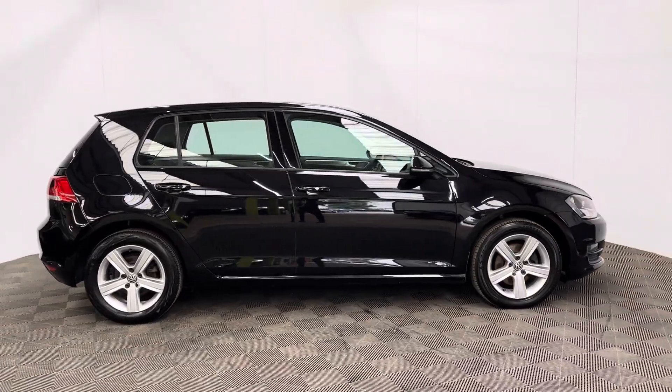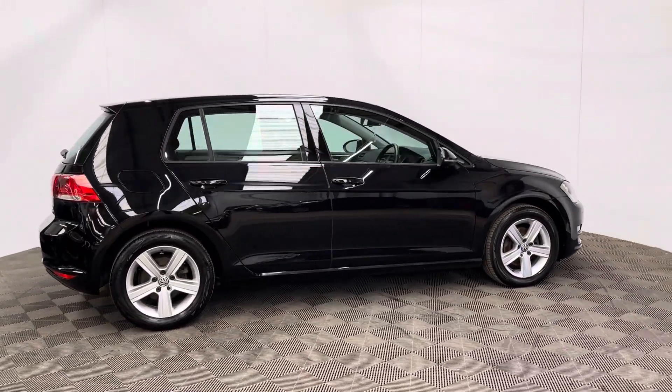It returns up to 54 miles per gallon, sits in insurance group 15, and road tax is just £35 a year.